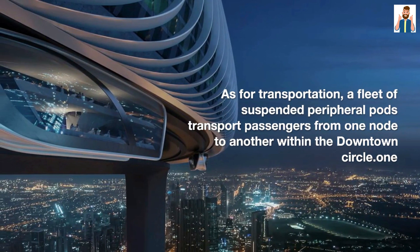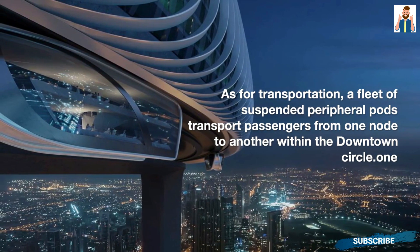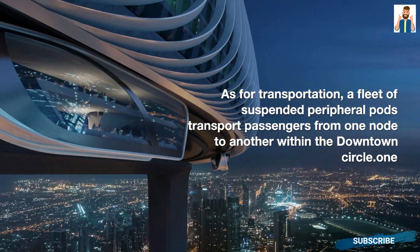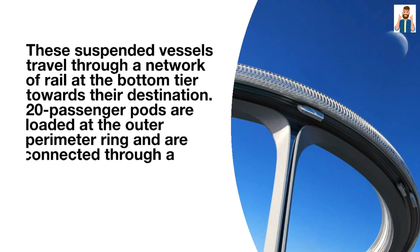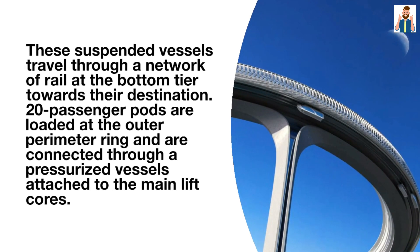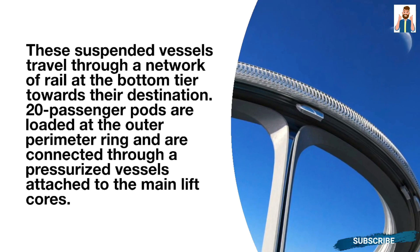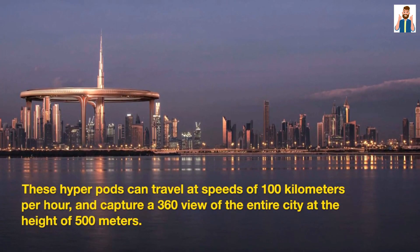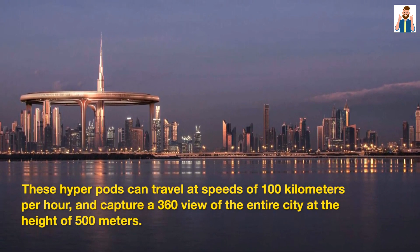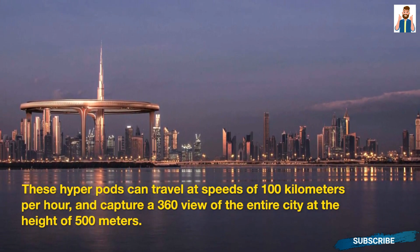As for transportation, a fleet of suspended peripheral pods transports passengers from one node to another within the Downtown Circle. These suspended vessels travel through a network of rail at the bottom tier toward their destination. Twenty-passenger pods are loaded at the outer perimeter ring and connected through a pressurized vessel attached to the main lift course. These hyperpods can travel at speeds of 100 kilometers per hour and capture a 360-degree view of the entire city at a height of 500 meters.